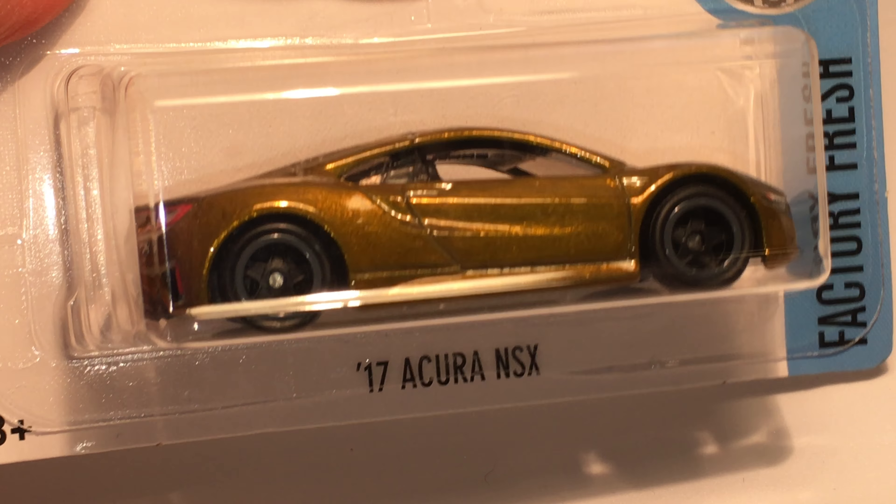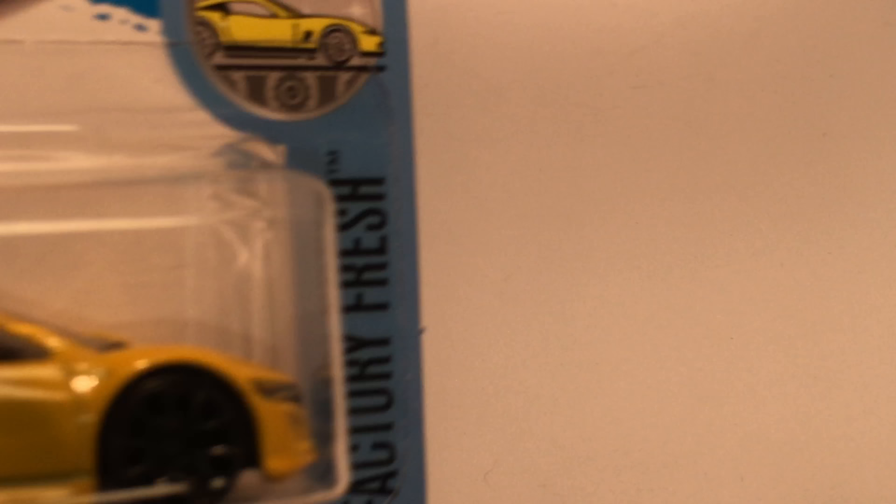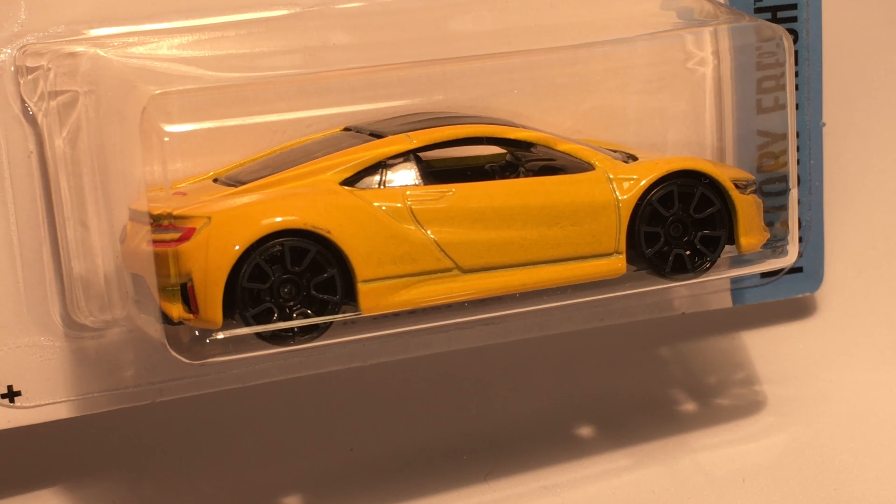What's up guys, it's Hot Wheels Tournaments and I am here today with a Hot Wheels Super Treasure Hunt review. Today we have the 2017 Acura NSX and its mainline counterparts in yellow.